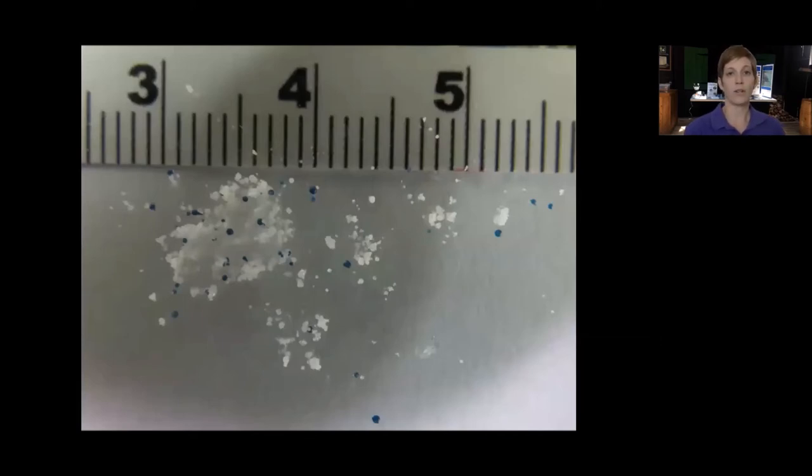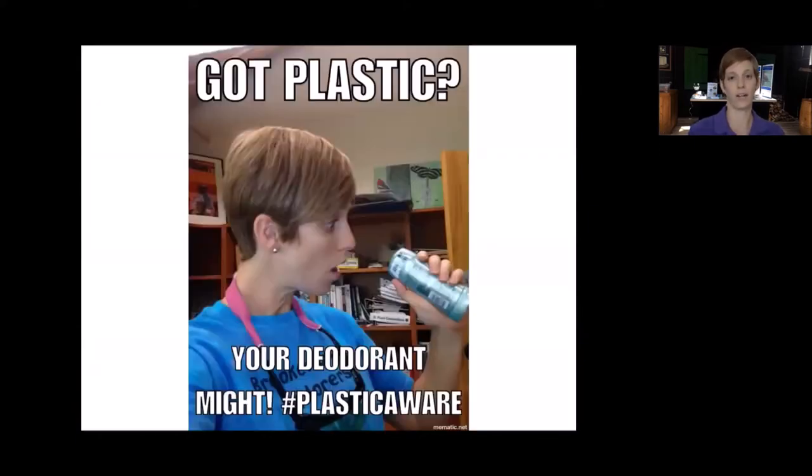There are two broad categories of microplastics: primary microplastics and secondary microplastics. In the primary category we have nurdles — those raw resin pellets that we make all of our plastic products from. But there's also something called microbeads, and that's often the term we use when plastics are put into our personal care products.